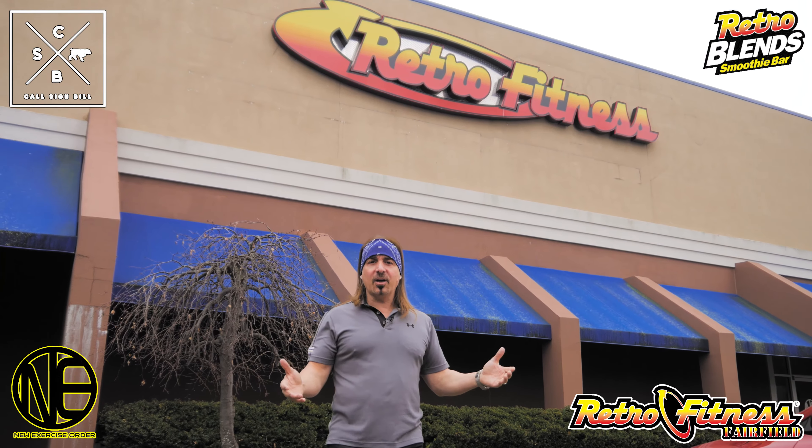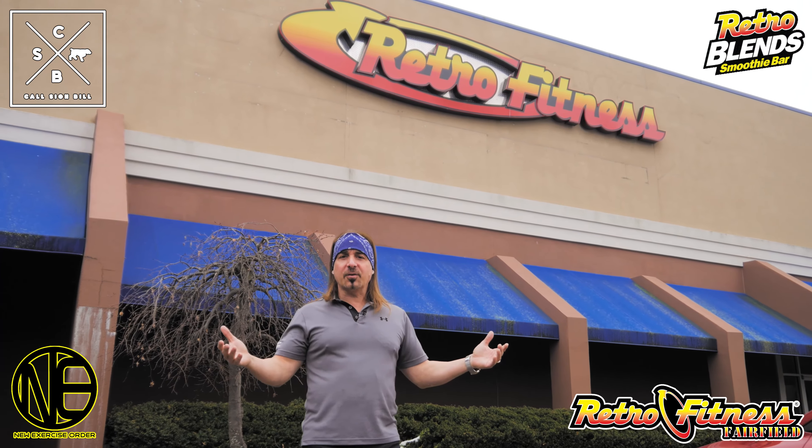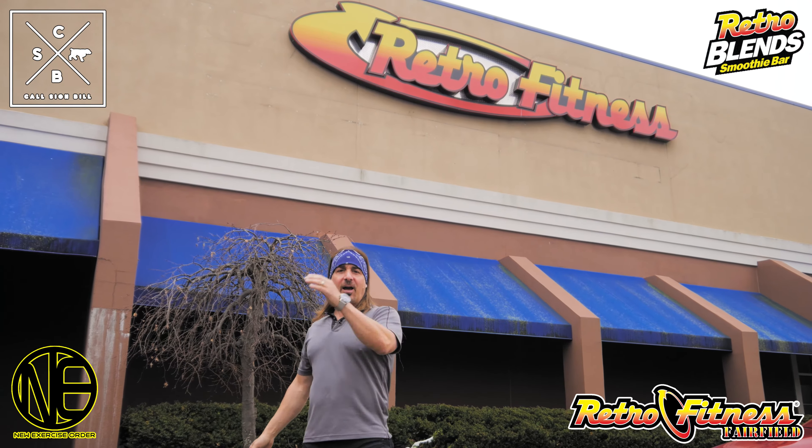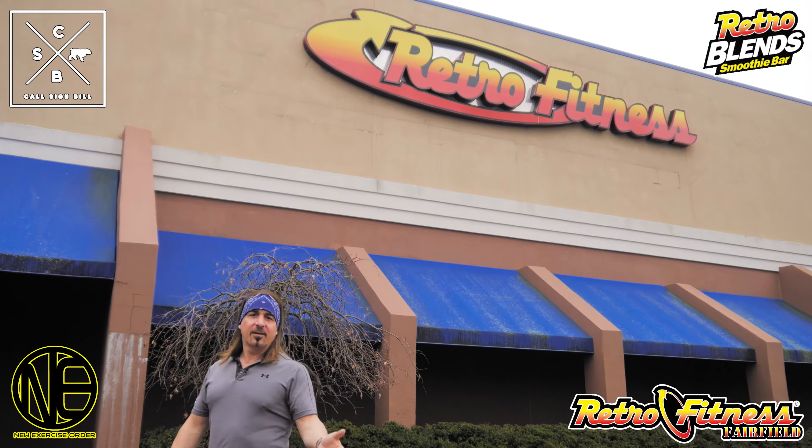Hello, my name is Michael Marinaccio and welcome to our Retro Fitness Fairfield Gym. I'm happy to take you inside and show you how wonderful the club is. So come on, follow me.